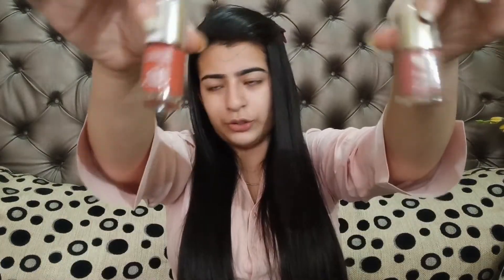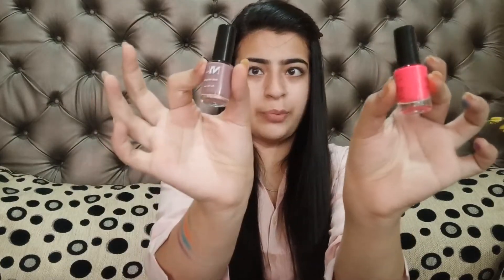The next thing I have is nail paint — two colors from Urban Color. What I really like about these nail paints is that they are super durable. They last a very long time. I got a good pink and orange. I also got a few other nail paints as well.